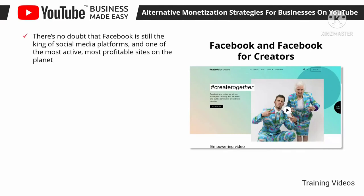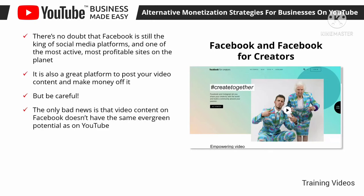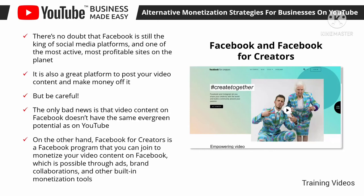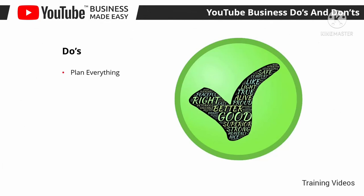Facebook is still the king of social media platforms and a great place to post video content and make money. It works similarly to YouTube — upload your videos and add your action URLs — but be careful: on Facebook you have to directly upload videos to the platform instead of sharing a YouTube URL. Video content on Facebook doesn't have the same evergreen potential as on YouTube, so create shorter videos and share them on a more regular but consistent frequency. Facebook for Creators is a program you can join to monetize your video content through ads, brand collaborations, and other built-in monetization tools, available at facebook.com/creators.